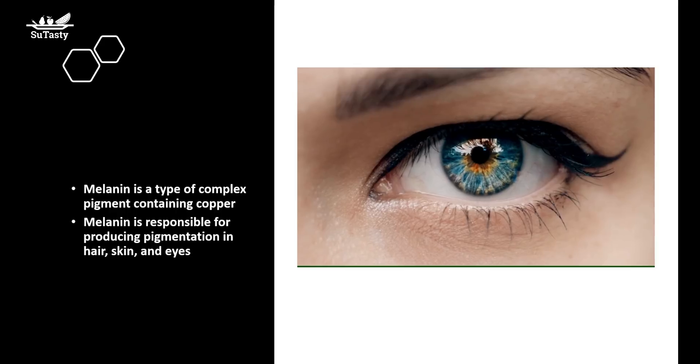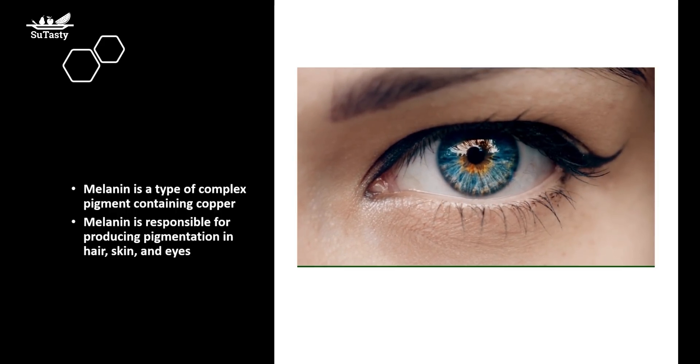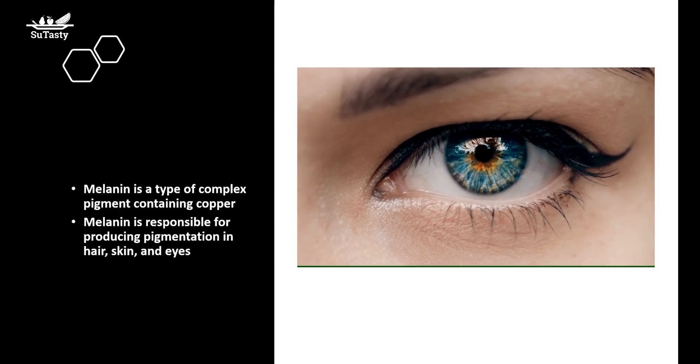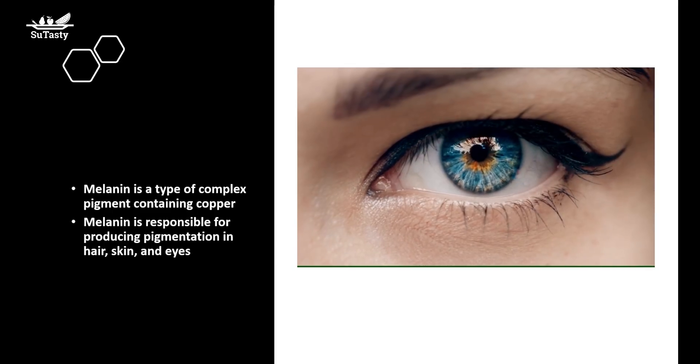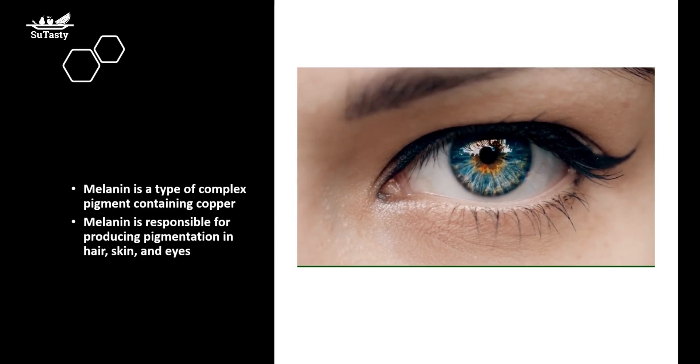Melanin is a type of complex pigment that, in humans, is responsible for producing the pigmentation in our hair, skin, and eyes. Copper is an essential trace mineral for synthesizing both myelin and melanin in our bodies.